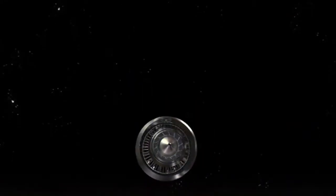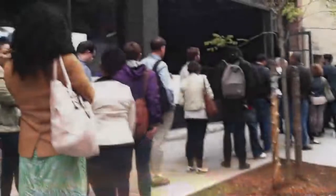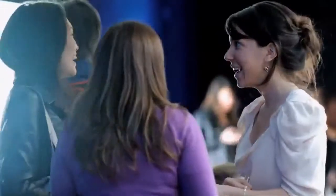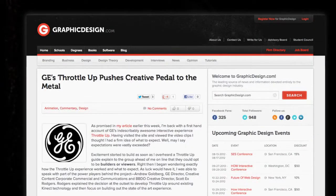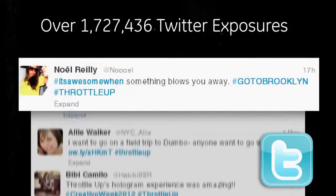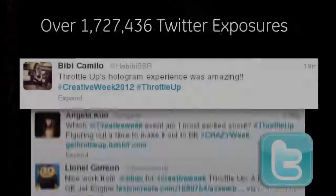And in the end, they got to feel the awesomeness of launching something that changes the way the world moves forever. People lined up for over two hours to experience Throttle Up, and it made a lasting impression on all who came to see it.